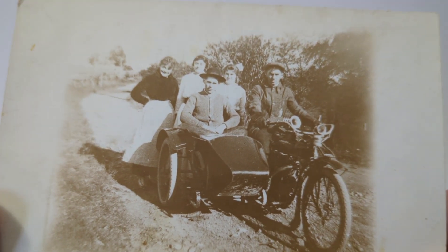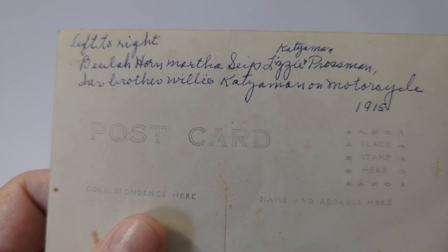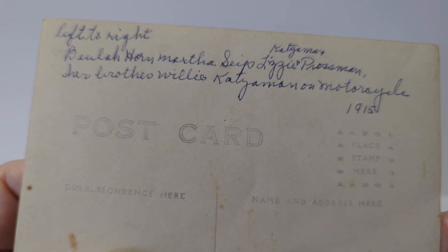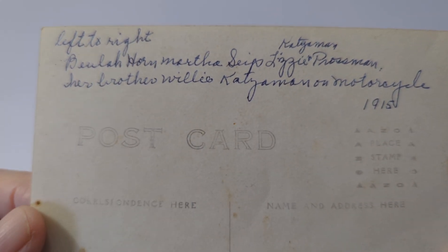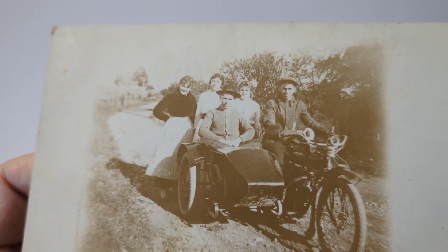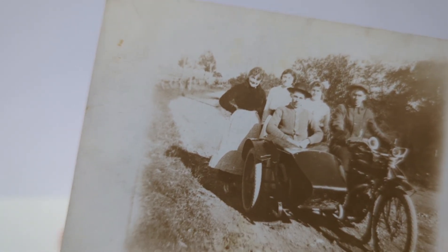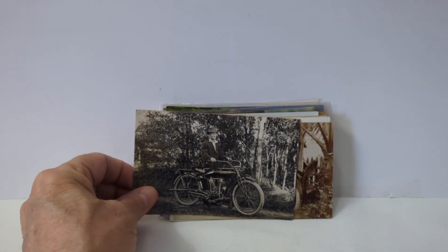So these are real photo postcards. Here we have a whole family — a couple of young men, a couple of young ladies — with a sidecar over on the back. What's nice is it is marked on who the people are, and with a little bit of research I found out this is Berks County, Pennsylvania. So that's a Pennsylvania motorcycle view. This card could be about twenty to thirty dollars, give or take, and you never know with real photos — they could go almost anywhere.